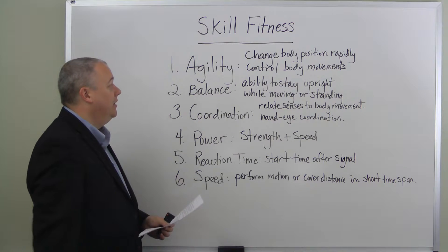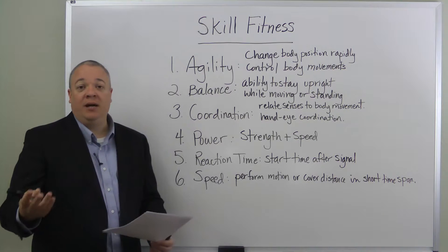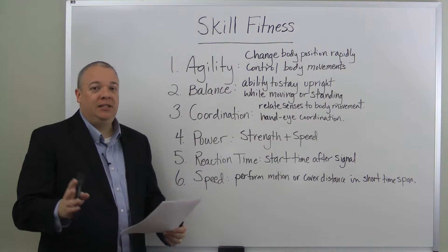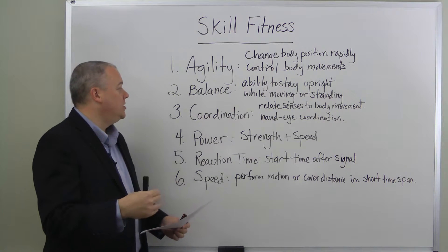Along with agility, we have balance — the ability to stay upright while moving or standing. We might think of a gymnast on a balance beam: their ability to remain balanced while moving or standing.